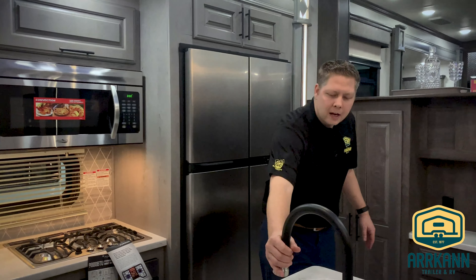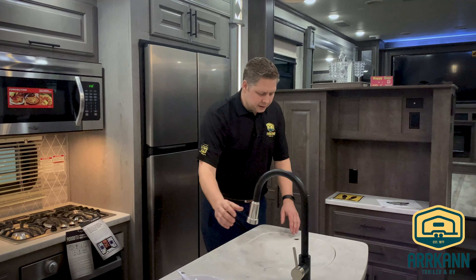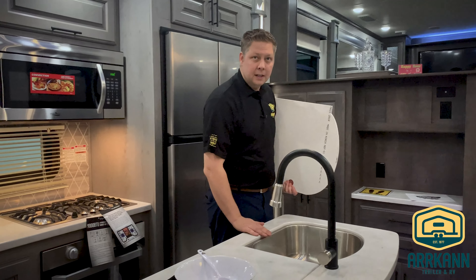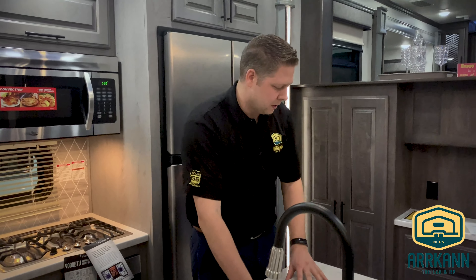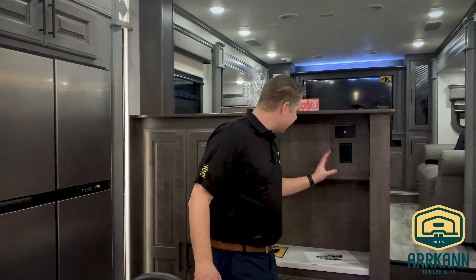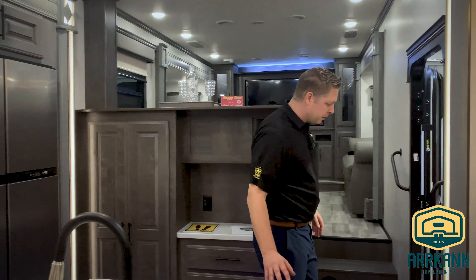This is a residential-style spray faucet and a 60-40 stainless steel inset sink. We've got the three-burner high-output Furion range top and oven, and a convection microwave above it with lots of counter space. We've also got a charging station, drawers, and cupboards — but here's the true feature of this fifth wheel.